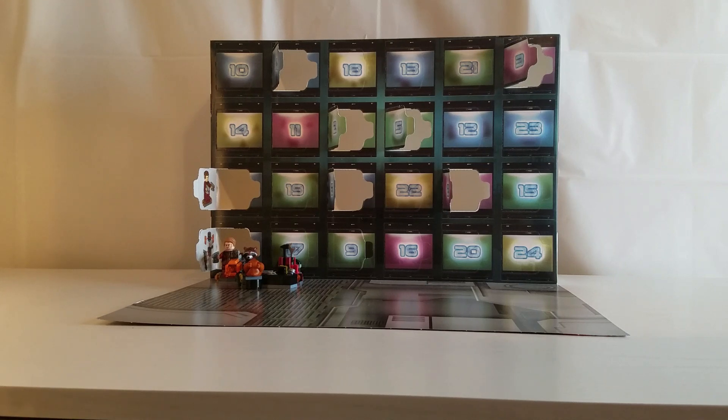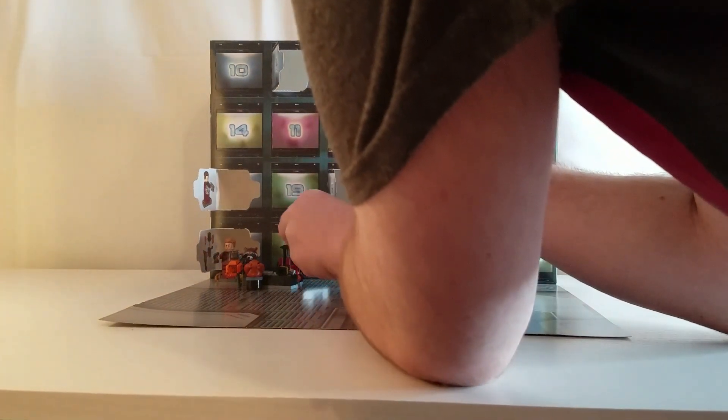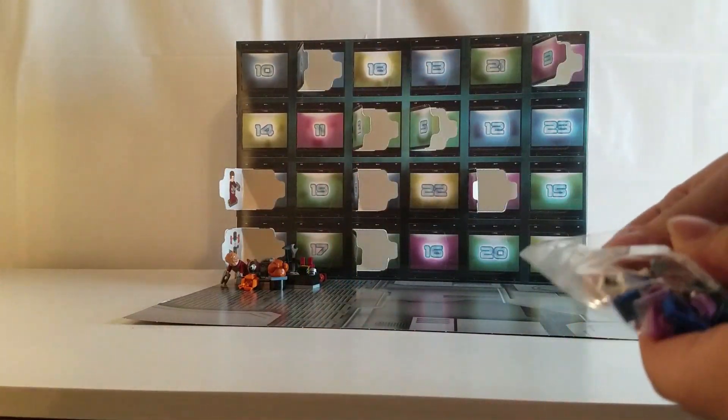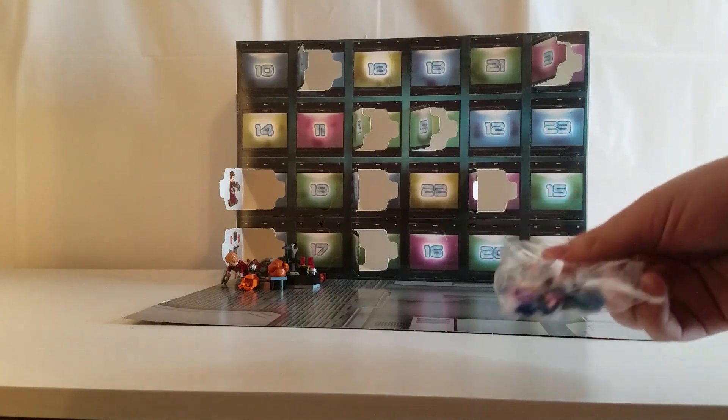Today is day nine of our advent calendar unboxing and our countdown to Christmas. So without wasting any more time, let's see what day number nine has for us — and day number nine is Nebula for today's minifigure. I'm gonna build her real quick and then showcase her to you all.